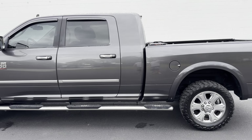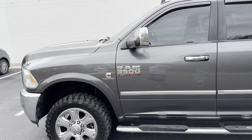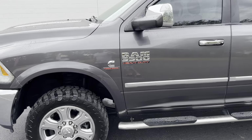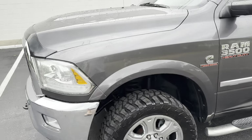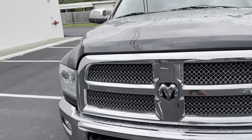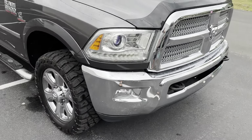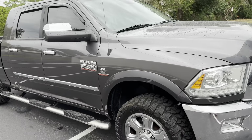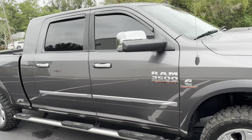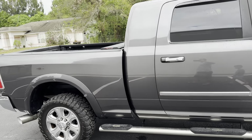Inside and out it is a Limited, so you got the black leather instead of the brown. Kind of a foggy rainy day here in Florida, but just an absolutely gorgeous truck.